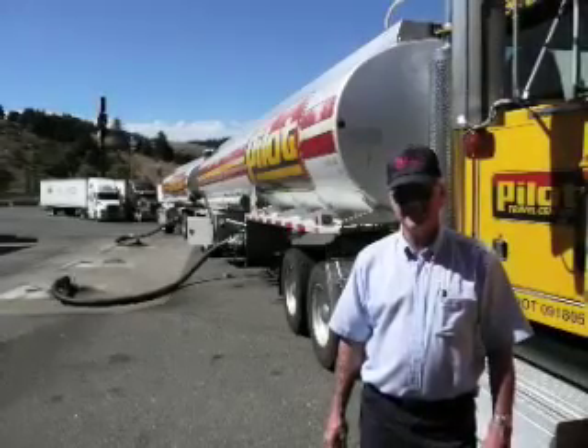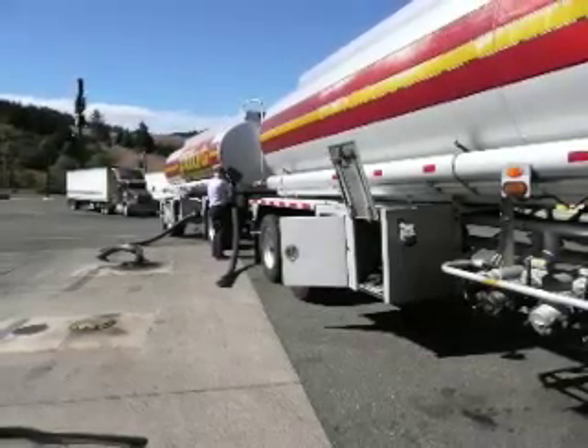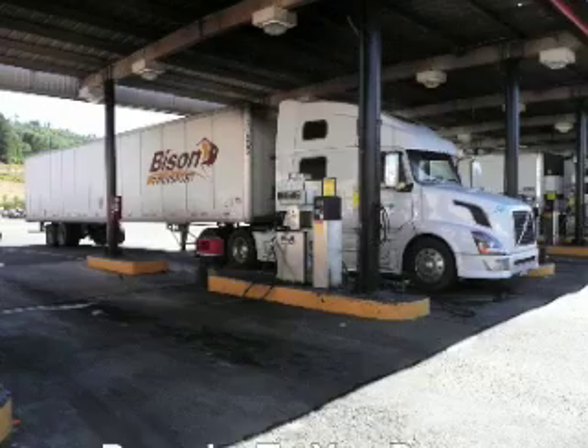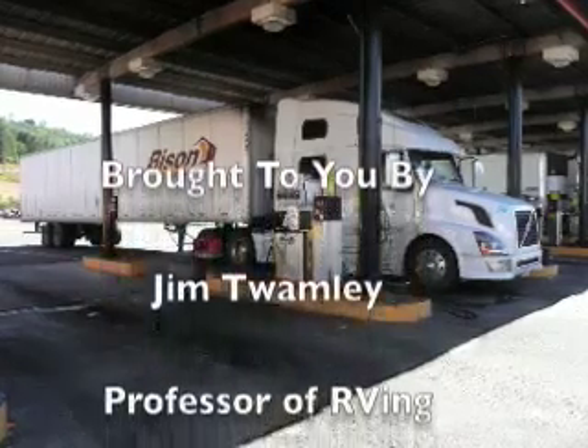It takes me that long just to empty my black holding tank. Bruce delivers 50 to 60,000 gallons of fuel to Pilot truck stops every day. So hat tip to Bruce and drivers like him who keep American trucks rolling down the road.